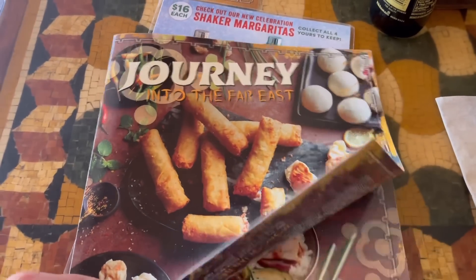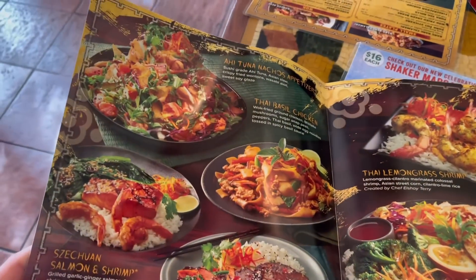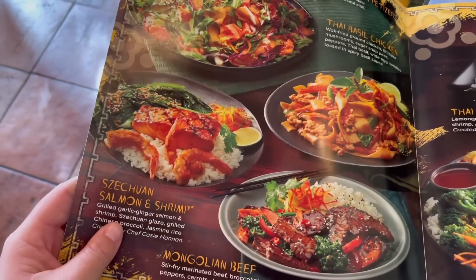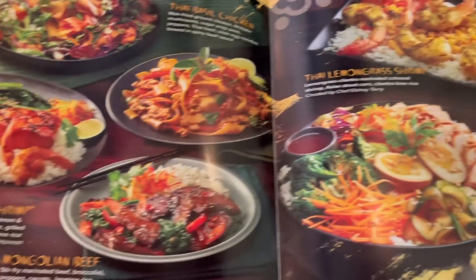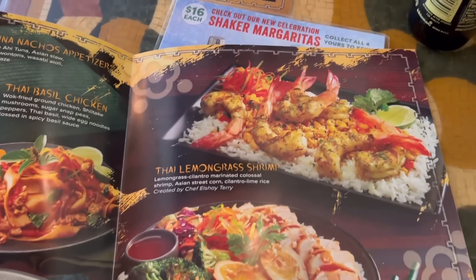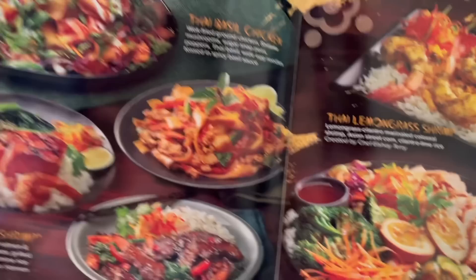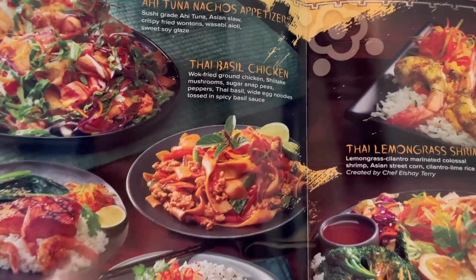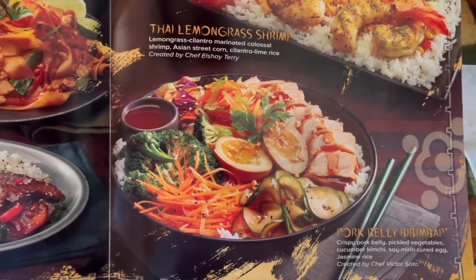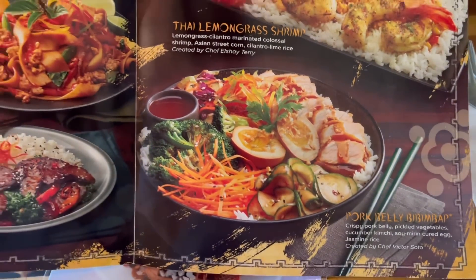Along with the awesome drink menu, there is great food here. We have a brand new special menu, actually — tuna nachos, Thai basil chicken, Szechuan salmon and shrimp, Mongolian beef, pork bibimbap — I definitely pronounced that wrong — and Thai lemongrass shrimp. Just by looking at this, I might have to change what I usually get. I'm kind of stuck between the Thai basil chicken and the pork belly bowl. I might have to ask our waiter which one is better between the two, because I don't think I can decide.